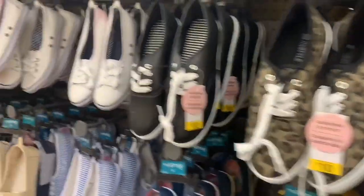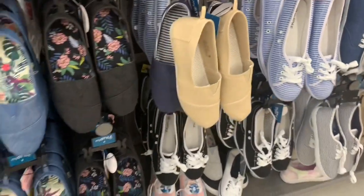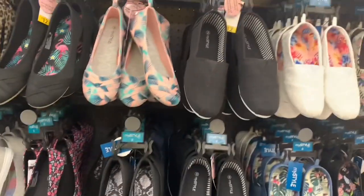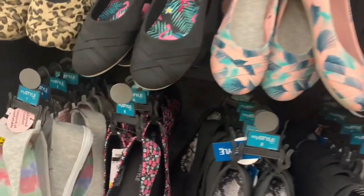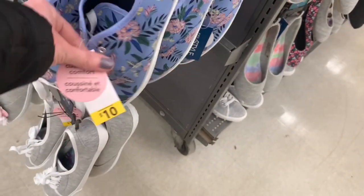More shoes — look at that, cheetah print again. These flats are very popular this year, just a dime a dozen everywhere. Cheetah print, and I love the florals too. They're very trendy every spring. I love the colors.